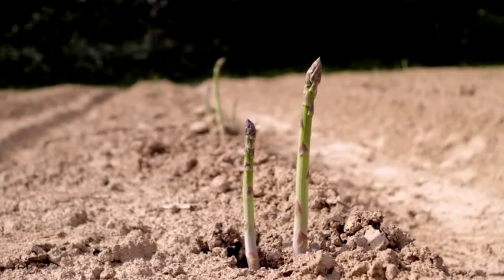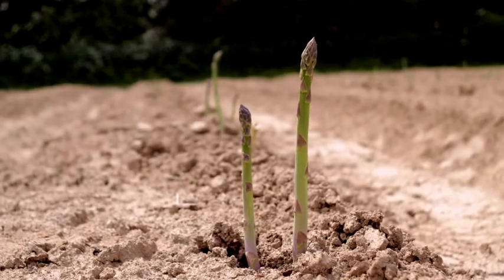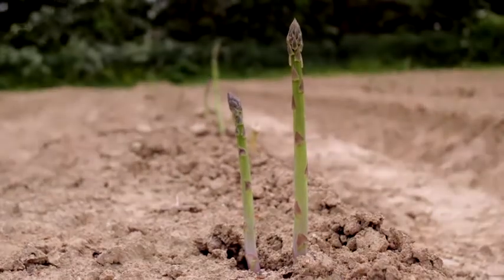It will grow quite slowly in early spring when it's about 10 degrees. When it's hot in May and June then it will really grow one of these whole spears in one day. You can literally watch it grow.